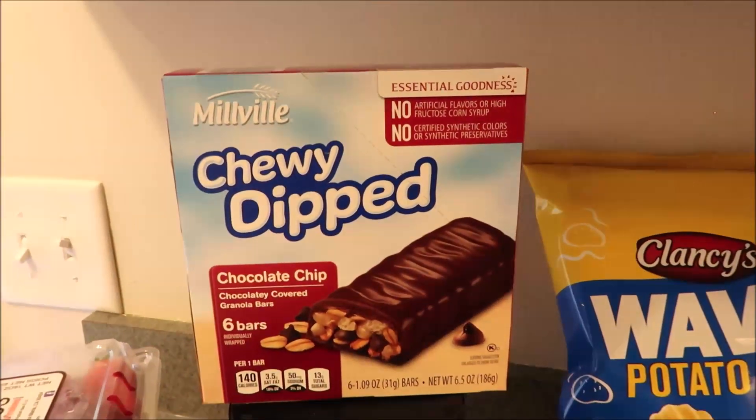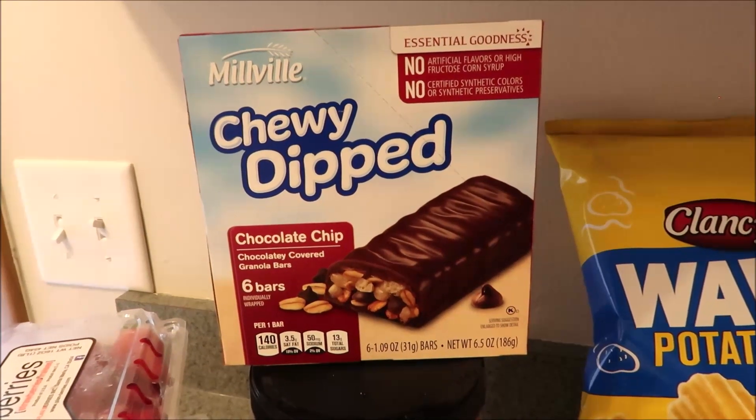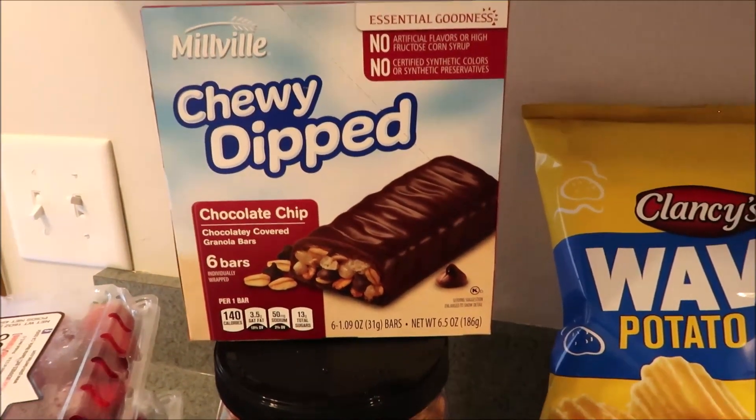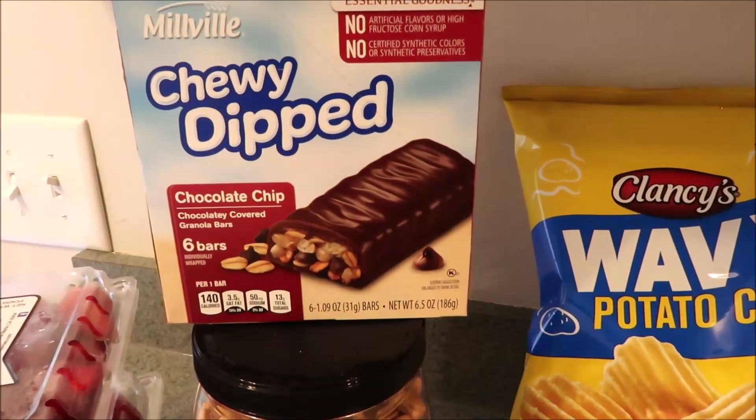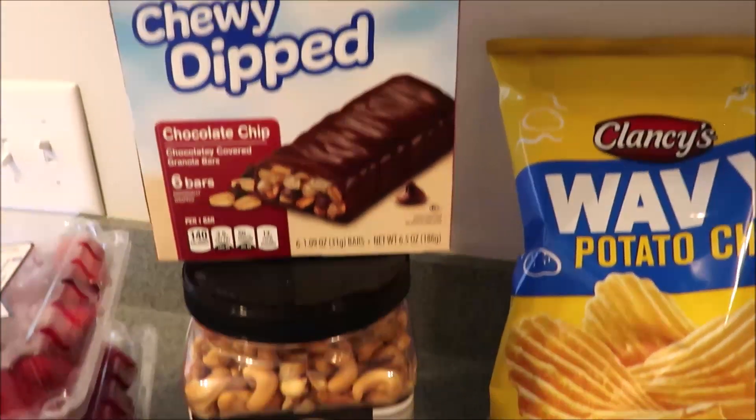I've been loving these for just a little snack — the Millville chewy dipped chocolate chip chocolatey covered granola bars. Anyway, these are really good and they are super cheap. I want to say they're a dollar and change. So good.